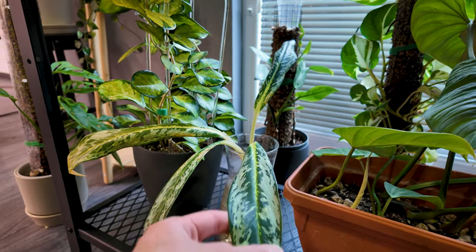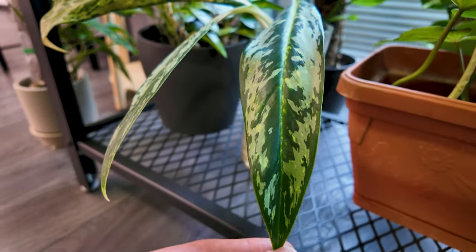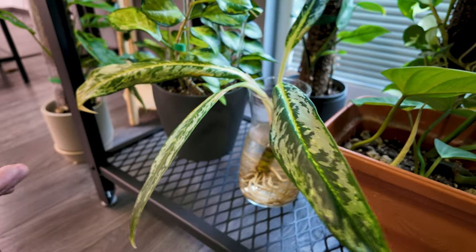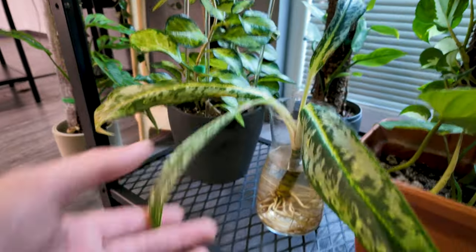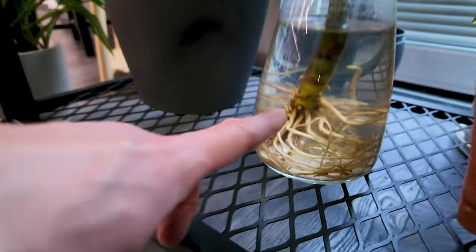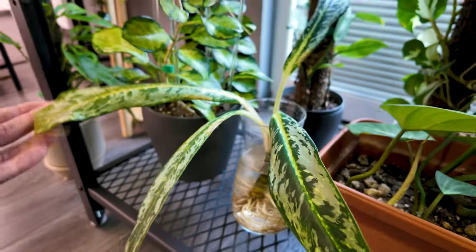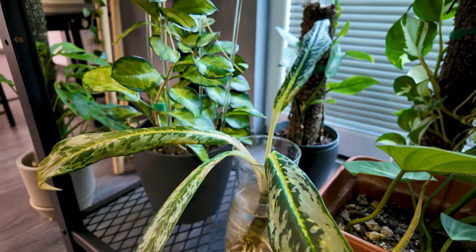Over here we have an Aglaonema — I don't know the variety. I basically bought this at a plant fair and she just kind of tanked, unfortunately. So I am water-propping her. These are all actually old soil roots, but I'm going to water prop her and maybe put her into semi-hydro and see if that helps.